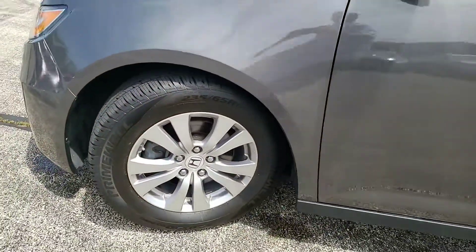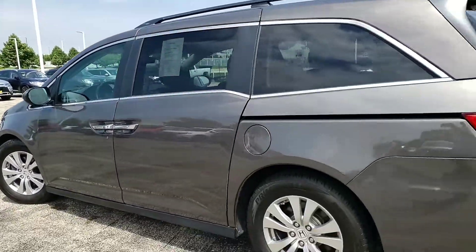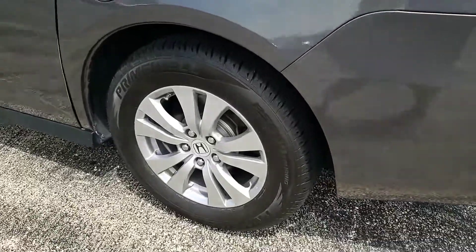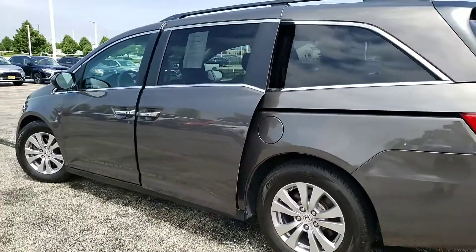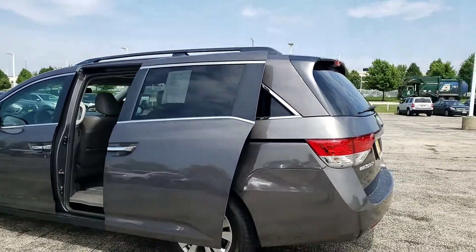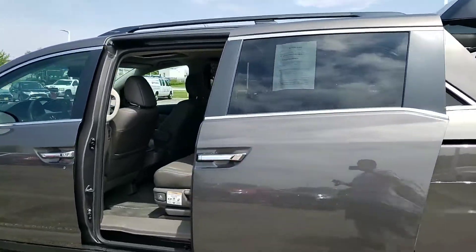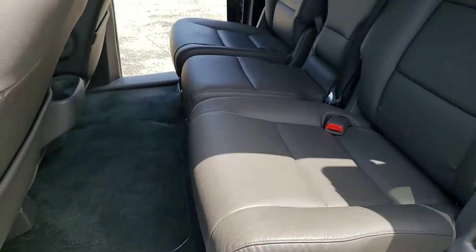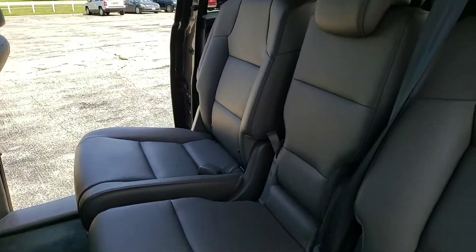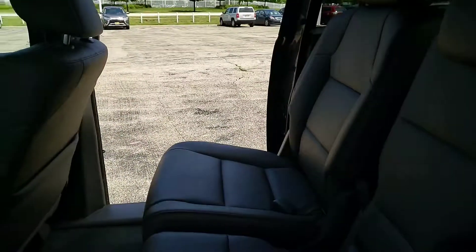The tires all the way around are pretty new. You also have your power sliding doors and power liftgate, everything working. And to answer your question on the interior — it does not smell like any sign of a smoker, nothing at all, so you're clear on that.